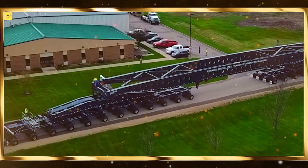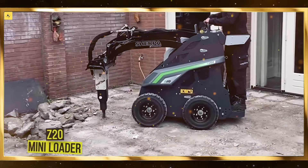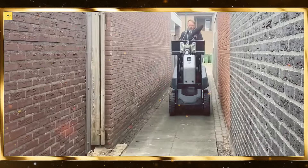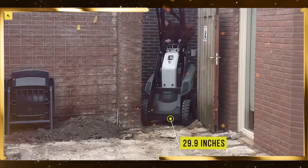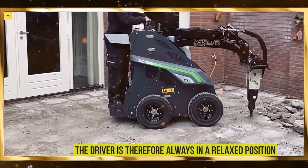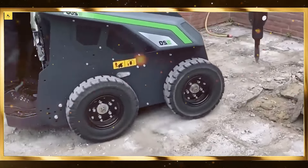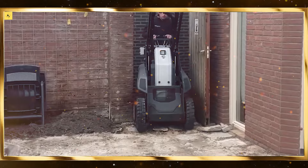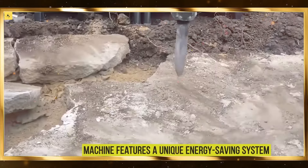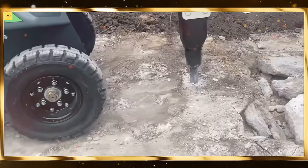Logistics is another industry experiencing a significant transformation due to robotics. Robots are being used to automate warehouses, from picking and packing goods to managing inventory. Autonomous mobile robots, AMRs, can transport products across large warehouses, minimizing human labor and speeding up the supply chain process. Robotic arms equipped with AI can sort items based on weight, size, and destination, reducing errors and increasing efficiency.